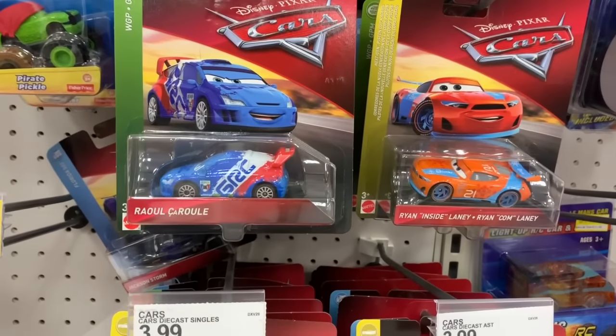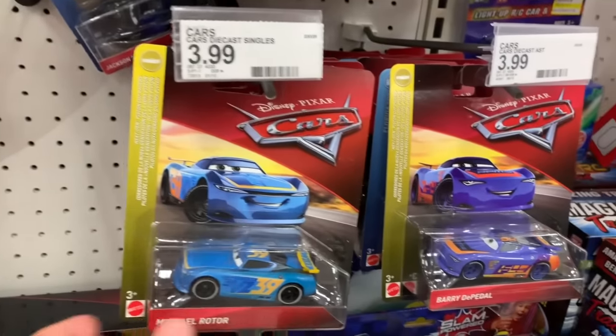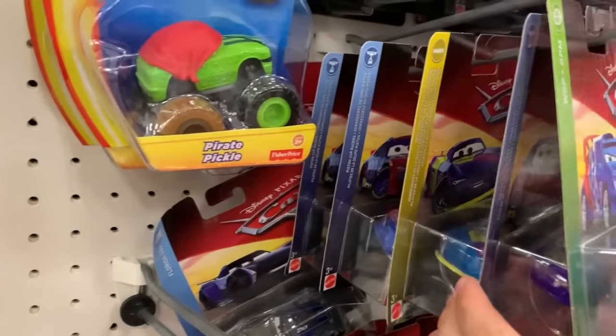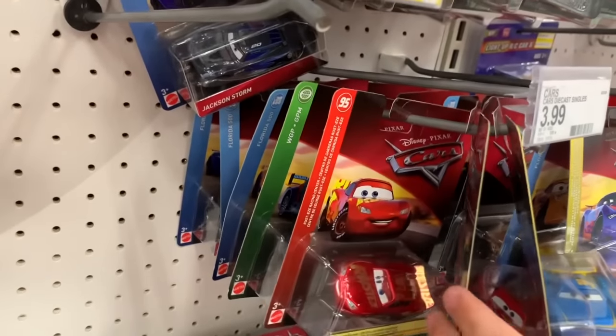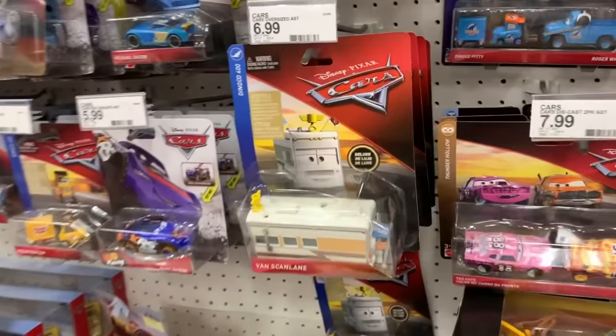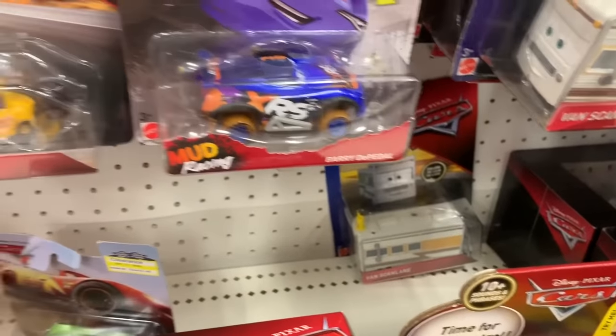Here at Target and believe it or not they actually have the newest case of singles - so metallic Sally, Raul, Sara, Ryan Inside Laney. They got a whole bunch of next-gens. The only car that's missing I can tell is Mike Stock Car, the Transberry Juice. That's alright because I already have an extra of him so I just need Sally. They have some other interesting stuff over here - three Van Scan Lanes. I always like seeing him.